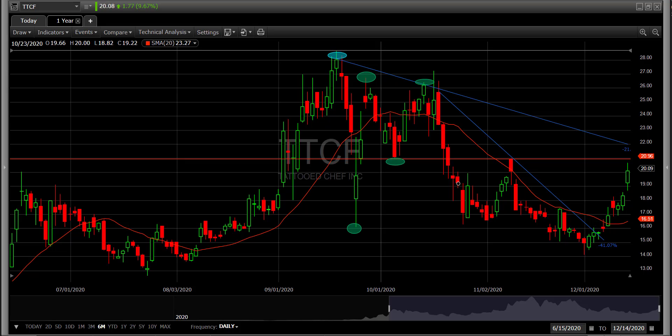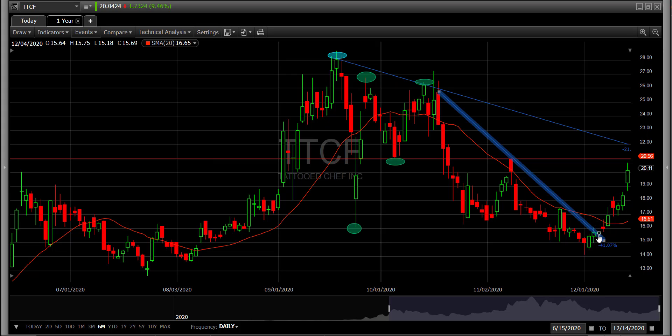Hey guys, it's Steven. I want to make a really quick video on Tattooed Chef and show you guys some of the support levels that I see, and why I haven't liked it for a couple of months from the long side. But I did last week start liking it again. Basically, I got out of my position right around here on $28.